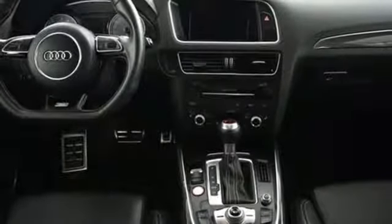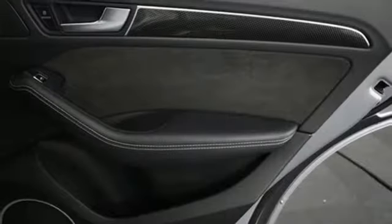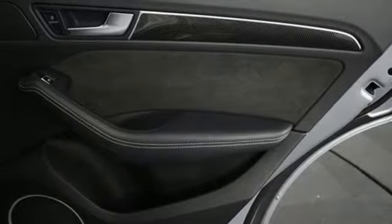Loading cargo is a breeze with a power tailgate, and Audi Advanced Key lets you slip into the roomy cabin without effort. Heated leather eight-way power front seats